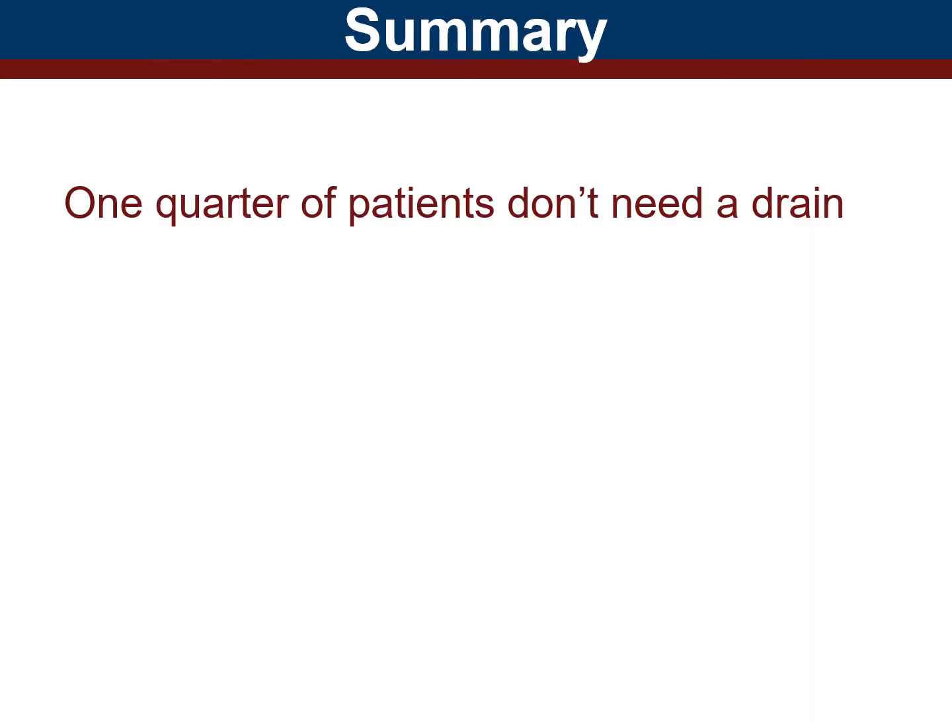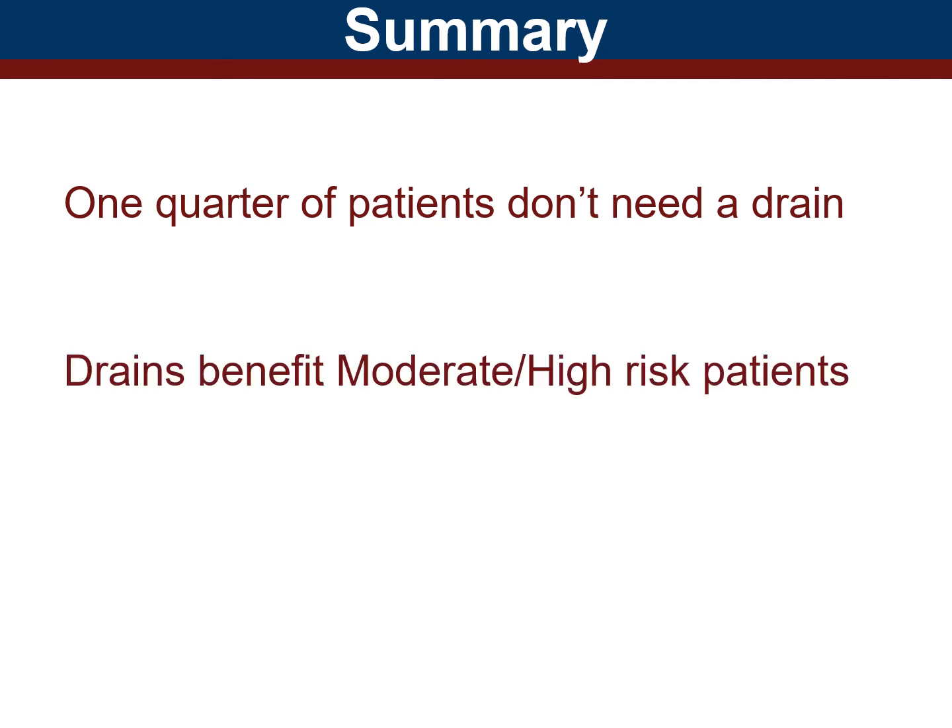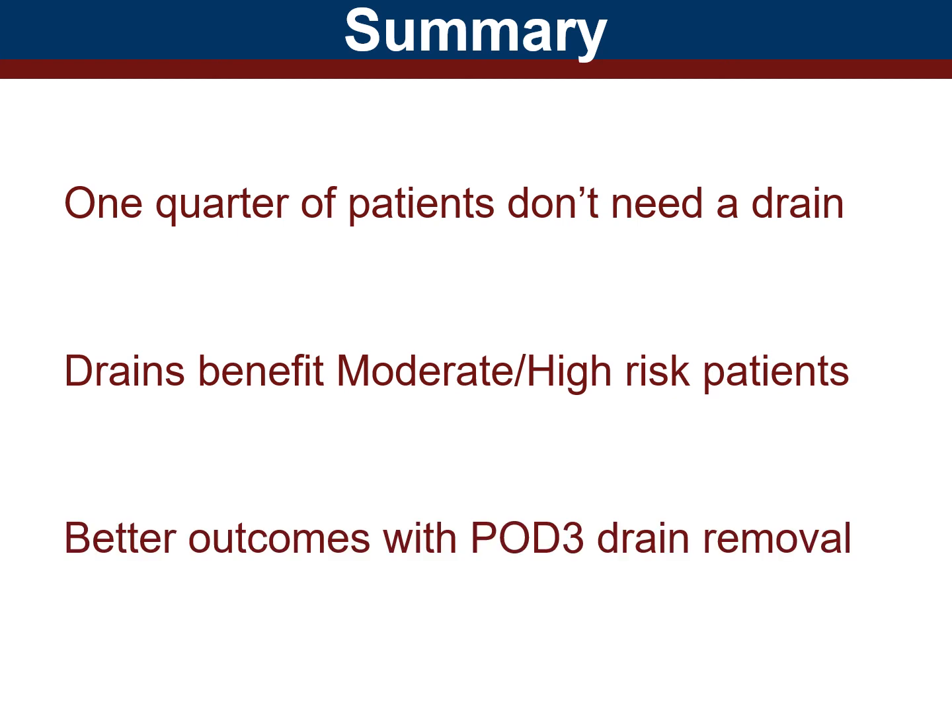In a quick overview, one quarter of patients are negligible or low risk and do not need drains. Conversely, moderate and high risk patients benefit from drains. And lastly, better outcomes are achieved through early drain removal.